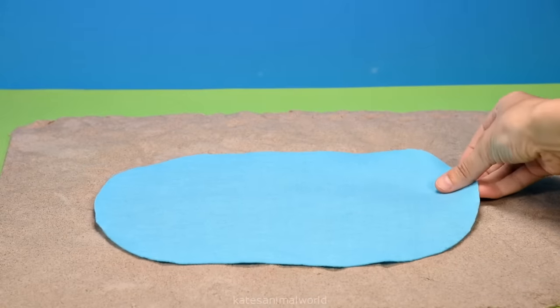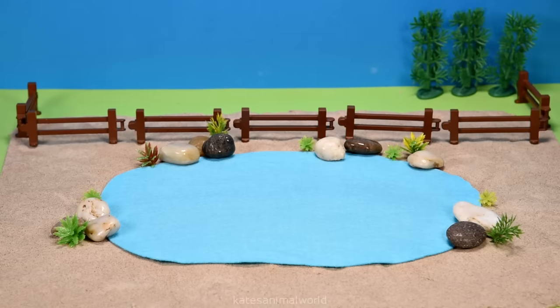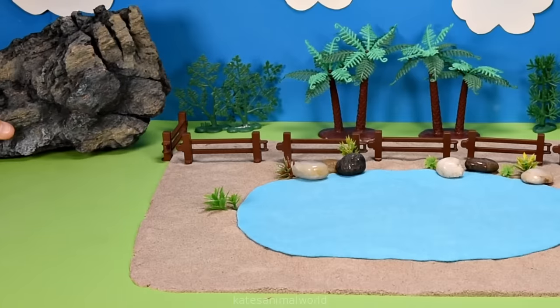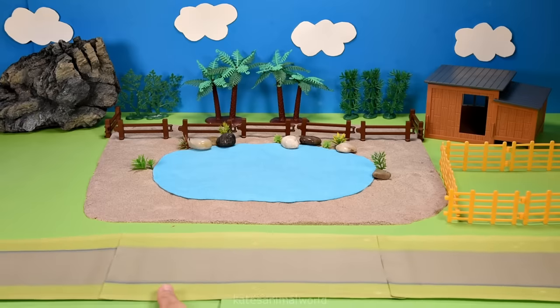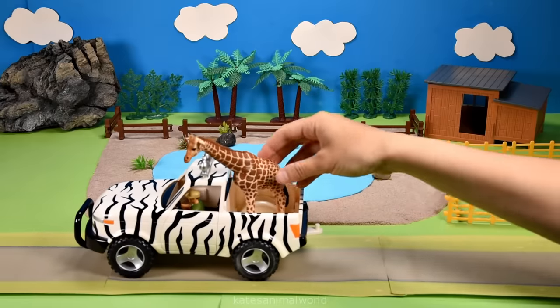Hey kids, today we're making an animal park! Here's some fences, some trees for the animals, a nocturnal house, a big rock, a fence for the animals' home, and a road for the zoo car. All the cars arrived!